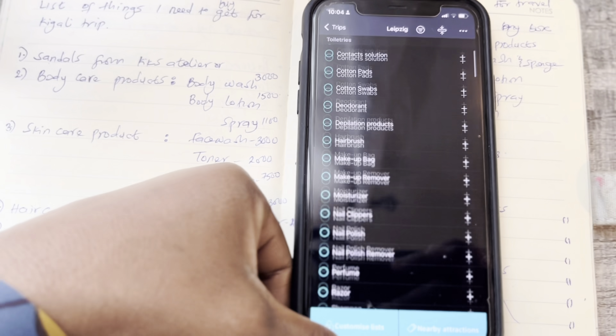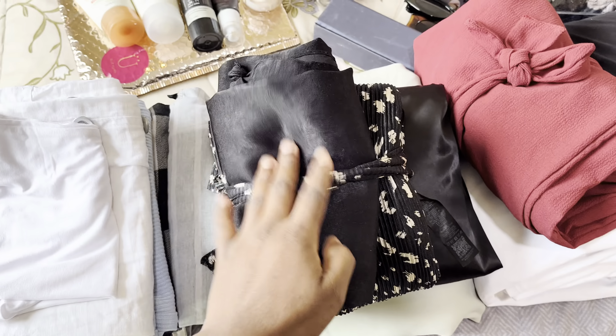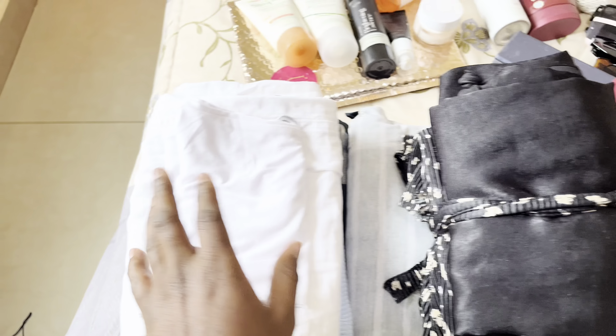So yeah, I'm just going to pack my things already. I have my outfits here — gowns, jumpsuits, skirts. Then I have trousers here.